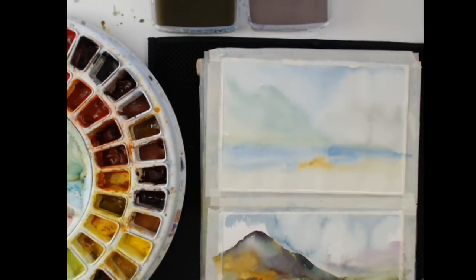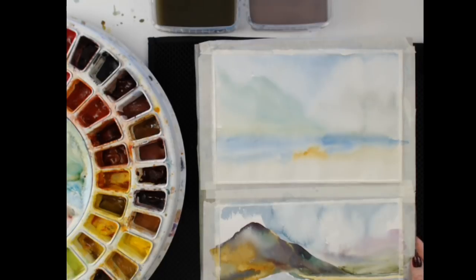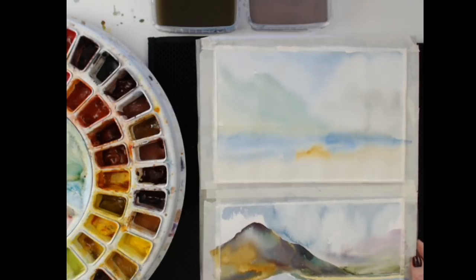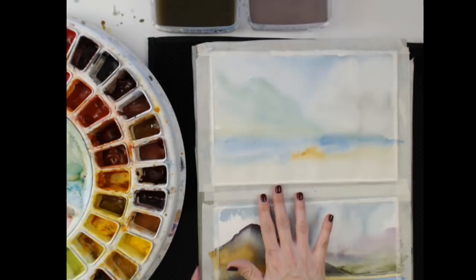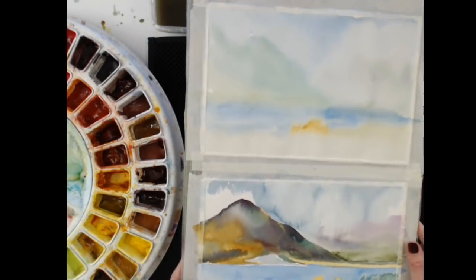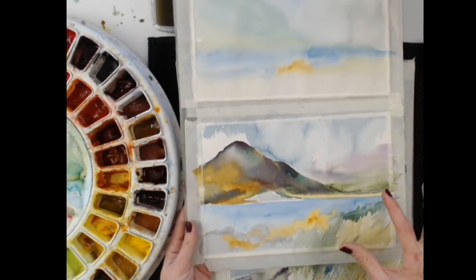On my work surface are two paintings. These two right here are actually going to be part of my watercolor beginner bootcamp — little landscapes that we're going to be painting as a class. In the class, I'm going to be showing you how this first layer becomes a complete painting by tomorrow. And I'm going to be showing you some of the common mistakes artists make. This painting shows a few of them.